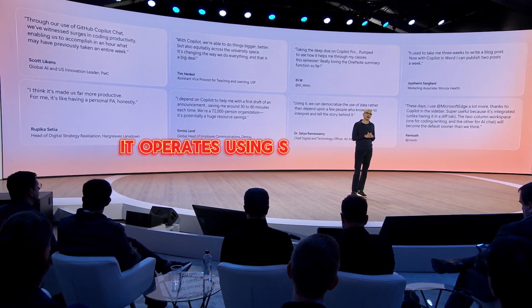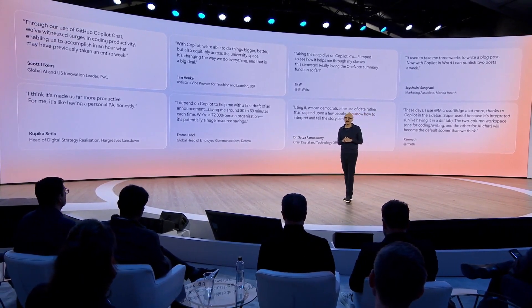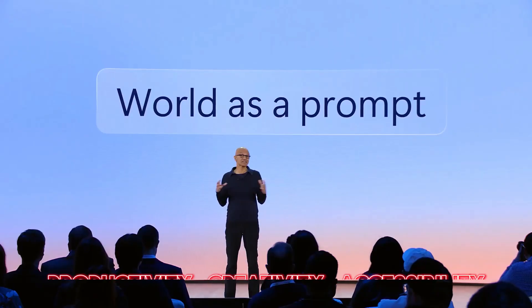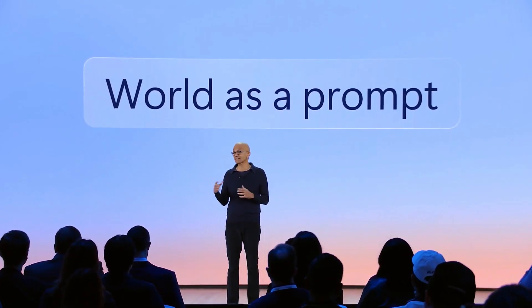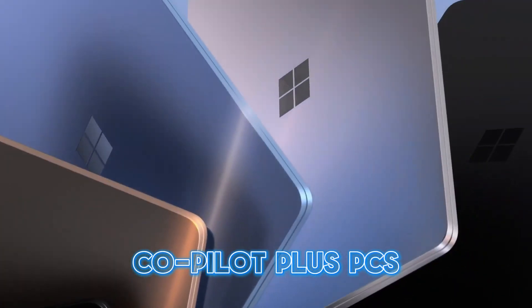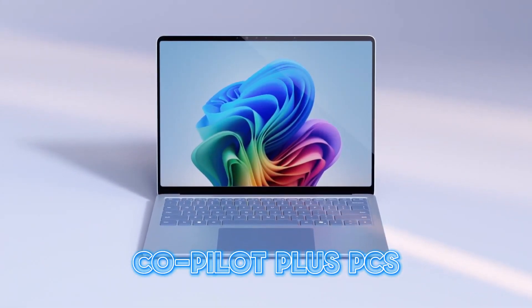Best of all, it operates using simple natural language prompts and queries. We're entering a whole new era of human-computer interaction here. The real-world benefits for productivity, creativity, accessibility, and just making our digital lives plain easier are mind-blowing to think about. These Co-Pilot Plus PCs from Microsoft are absolute game changers, and I cannot wait to get my hands on one.